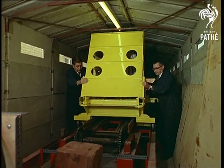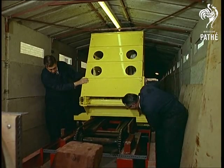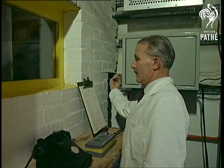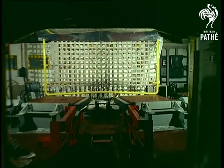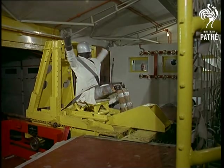Only one car in five is fitted with belts, and even then, many motorists just don't bother to use them. Maybe this test will convince a few people. Quite an impact, but you don't need...